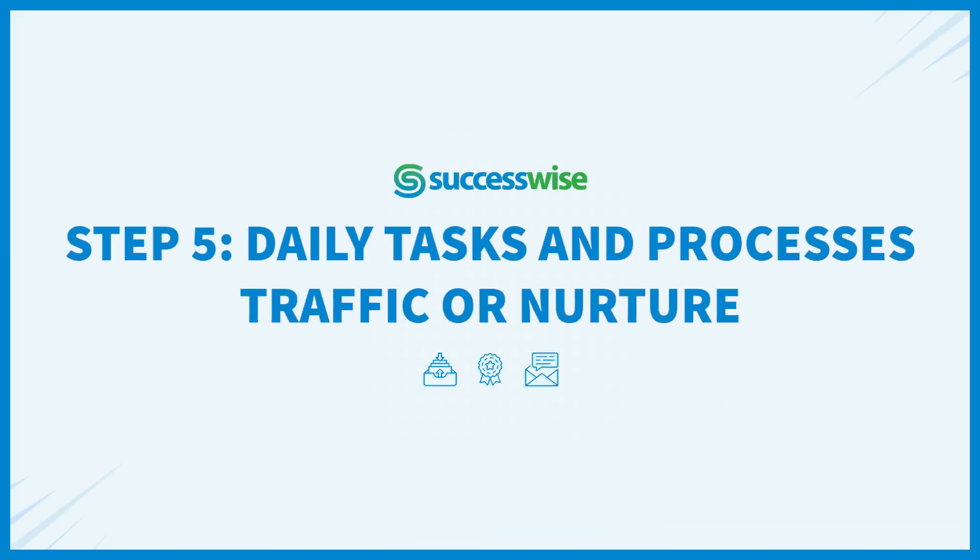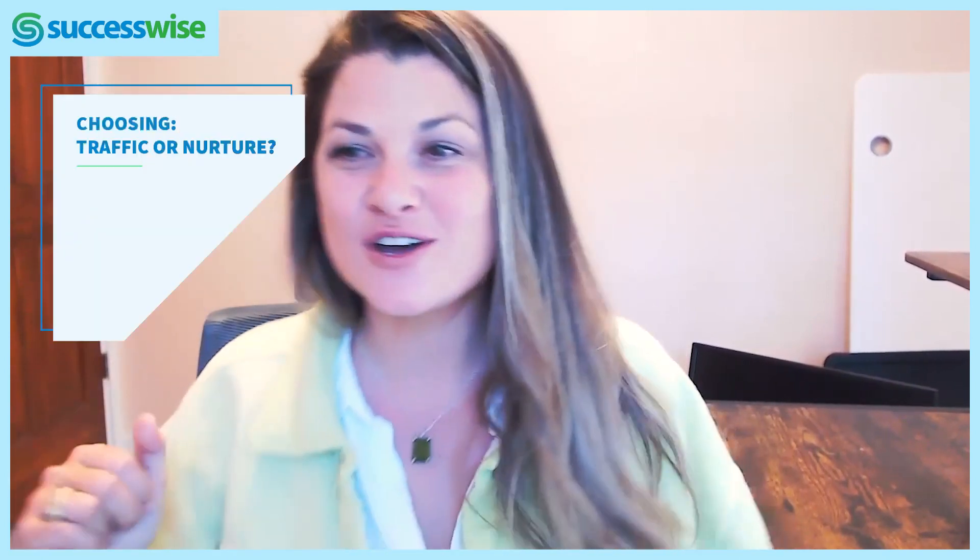Once we have that marketing coordinator, we're going to jump into those daily, weekly, and monthly tasks — these are the processes. The processes can include traffic or nurture, and you are at a crossroads. Which one do I do first? Where do I go first?